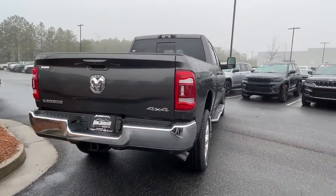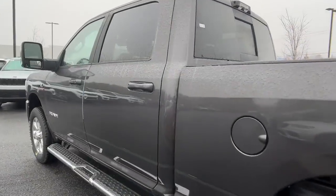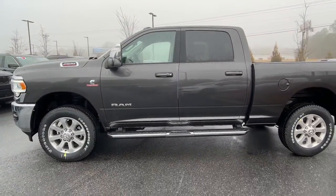These are just some of the great options this vehicle comes with: keyless entry, navigation system, backup camera, remote engine start, premium sound system.